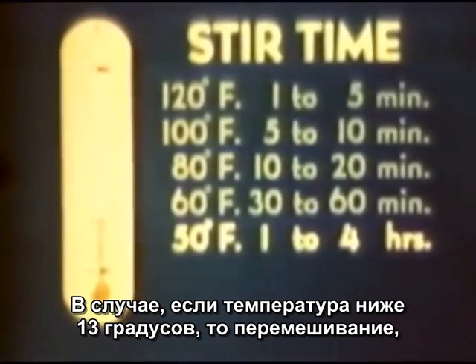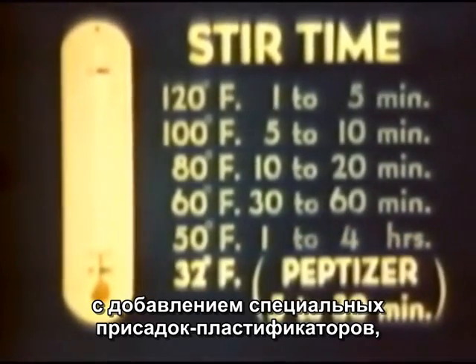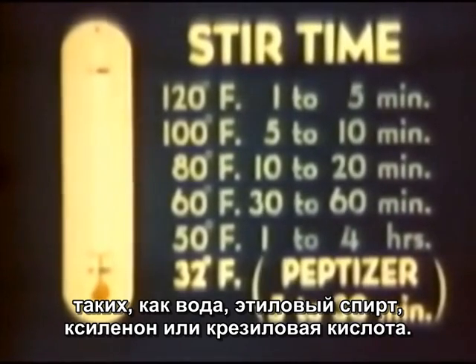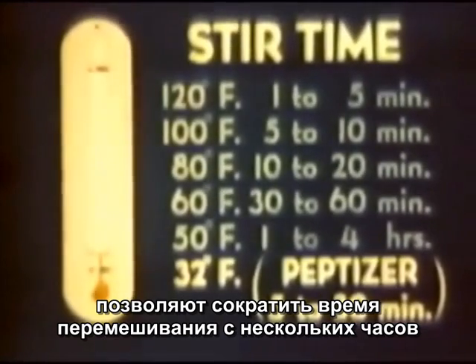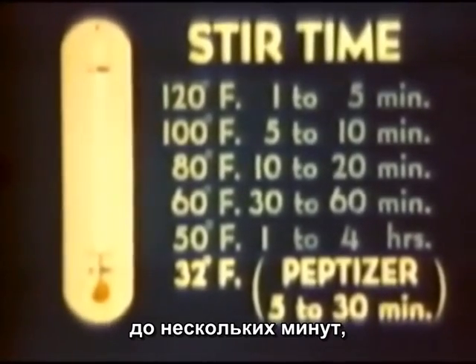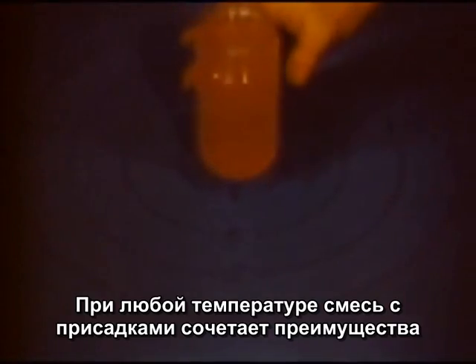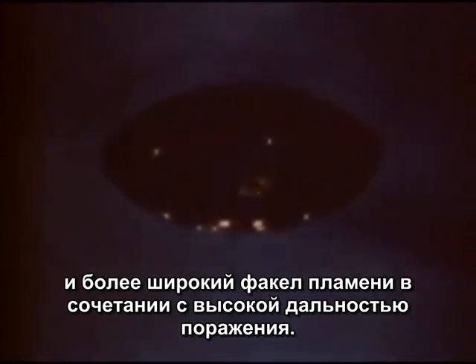Below 55 degrees, so much time is needed for stirring that certain substances called peptizers — such as water, alcohol, xylanol, or crocilic acid — may be used. If they are added in small, specific amounts, the stir time is reduced from several hours to several minutes. But uncontrolled amounts of water may destroy the value of thickened fuel. Peptizing fuel at any temperature combines the advantages of thickened and unthickened fuel: it's pourable, stable, with the range of thickened fuel and a wider flame.